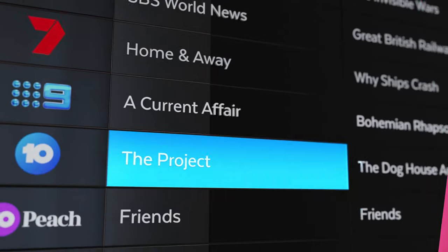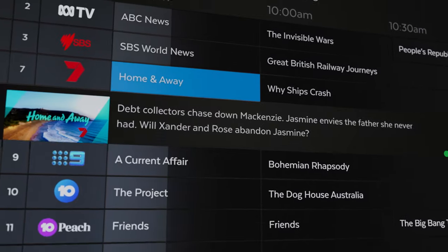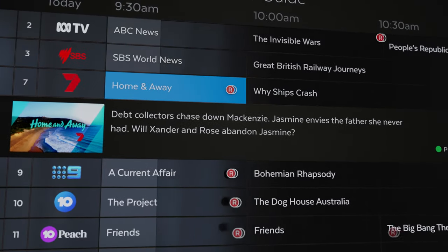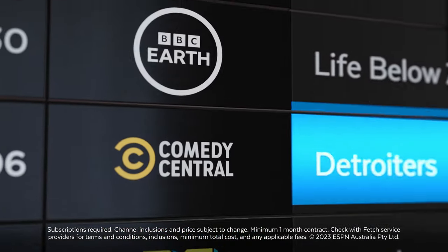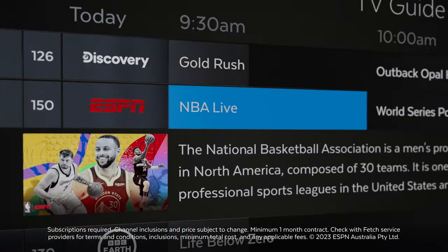You can watch free-to-air TV, pause and rewind, and with Fetch Mighty record up to six shows at once. And access premium channel packs starting from just six dollars per month.